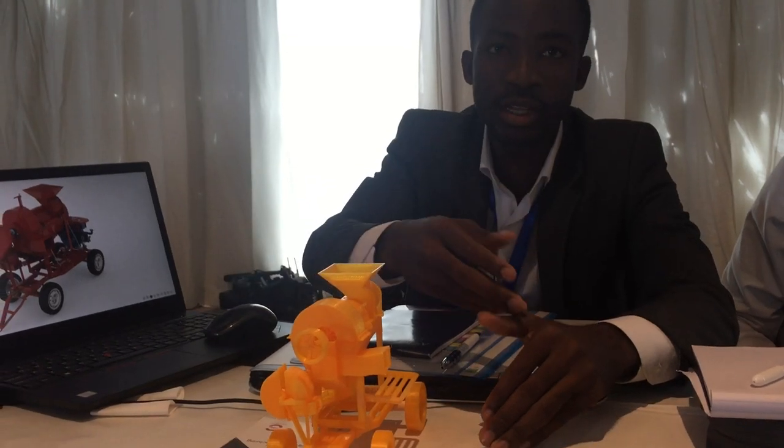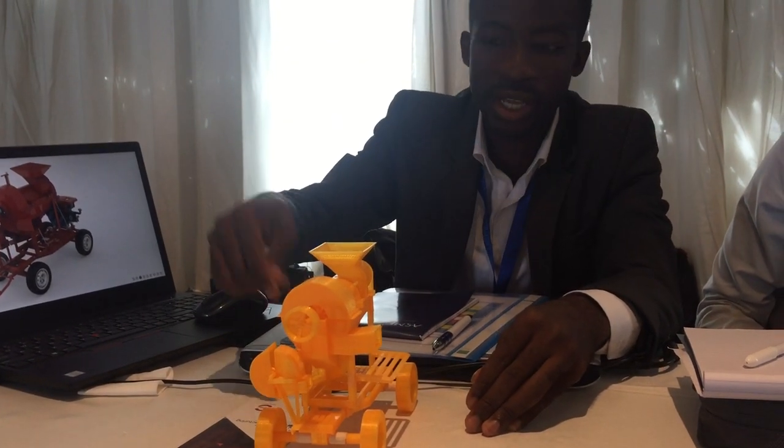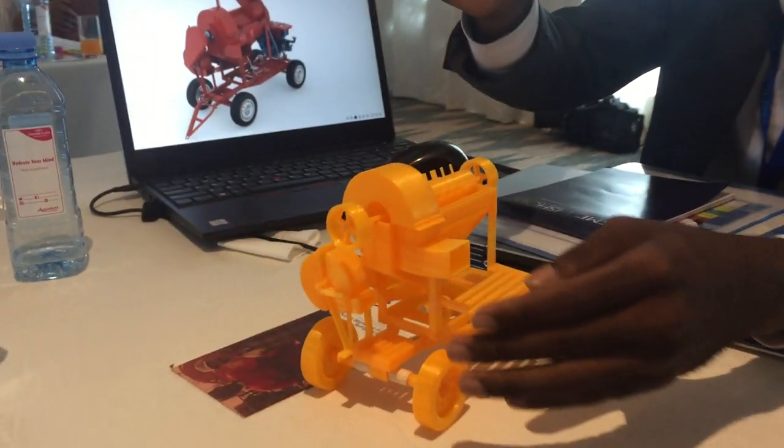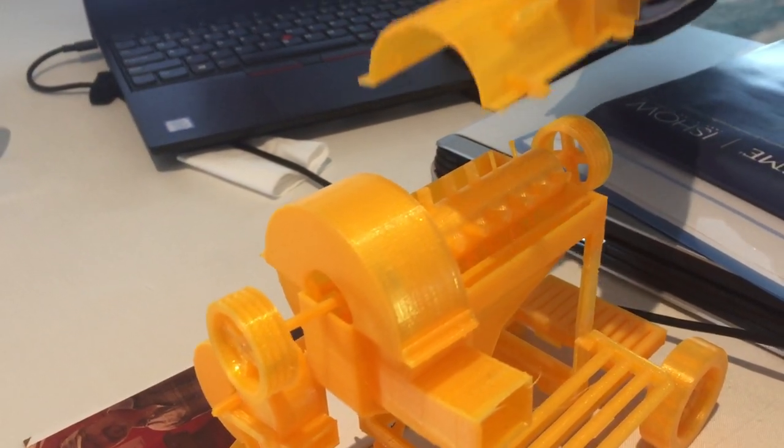They give him whatever crop it is that they are threshing, and then he just feeds it through here. The threshing goes on within this chamber — which you could have a look at. So that rotates? Yeah, that rotates actually.